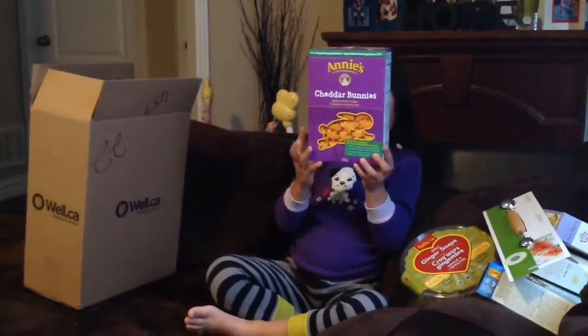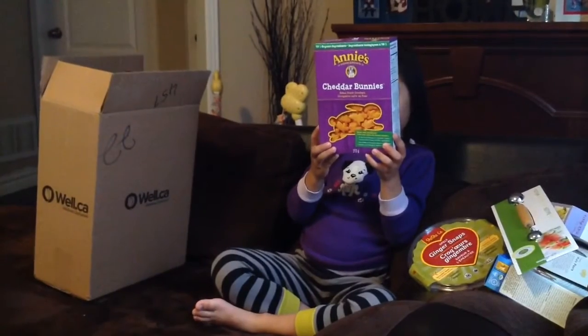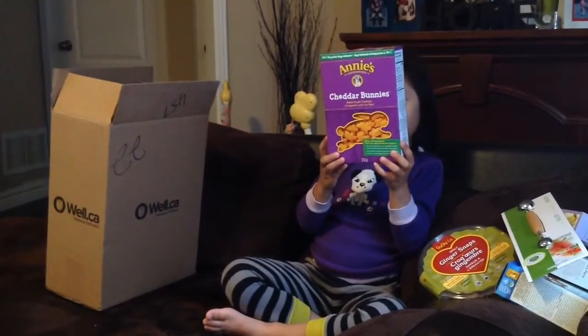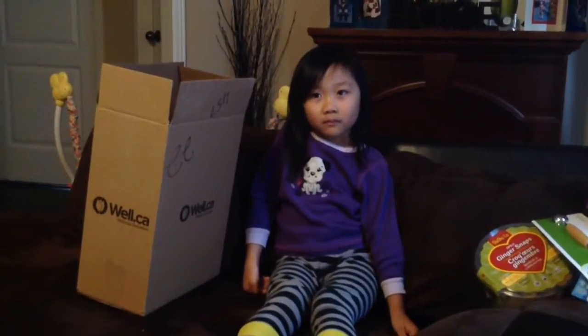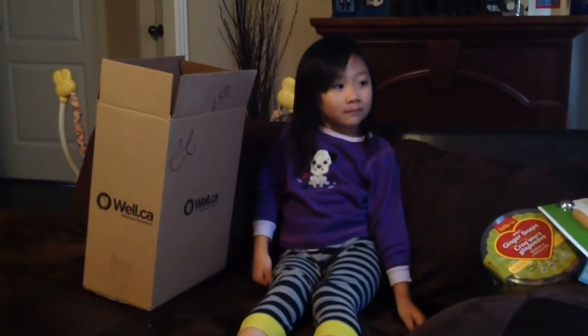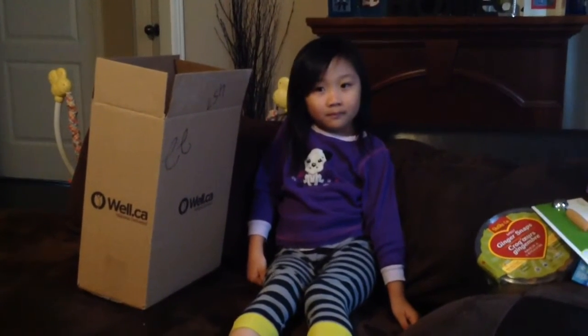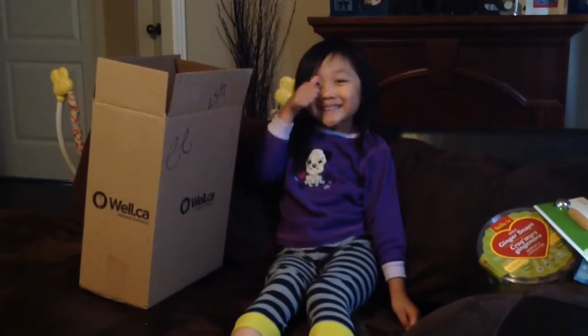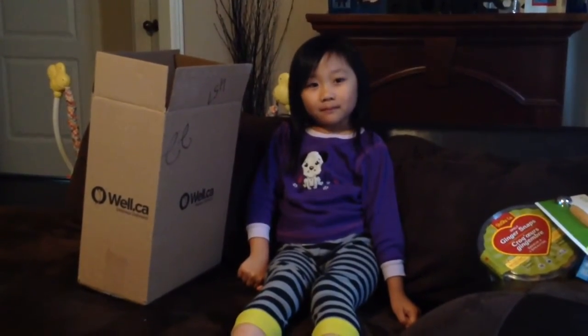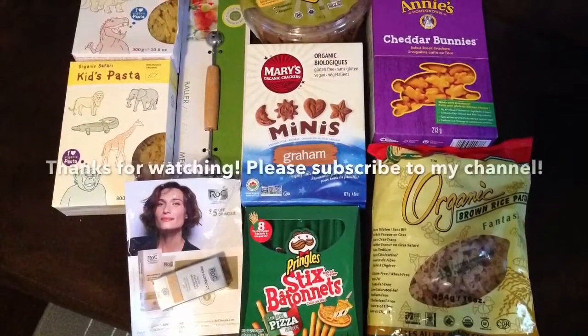These are Annie's organic cheddar bunnies. They're like goldfish crackers but cheddar flavored, which she loves — she loves the taste of cheese, and they're organic as well. That's it! Thank you everybody for checking out this vlog. Thumbs up, share, like it, and definitely subscribe to my channel. Thank you Miley for helping mommy do this unboxing today. Bye everybody!